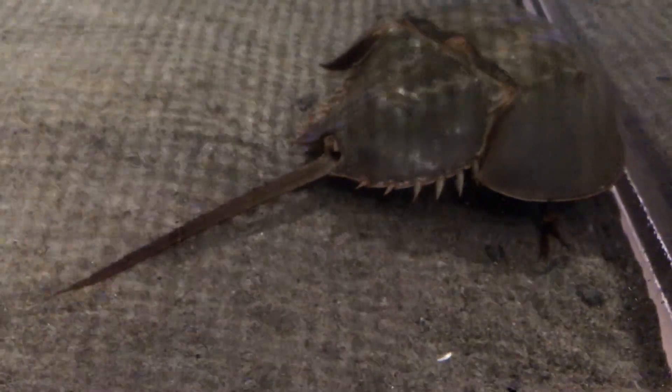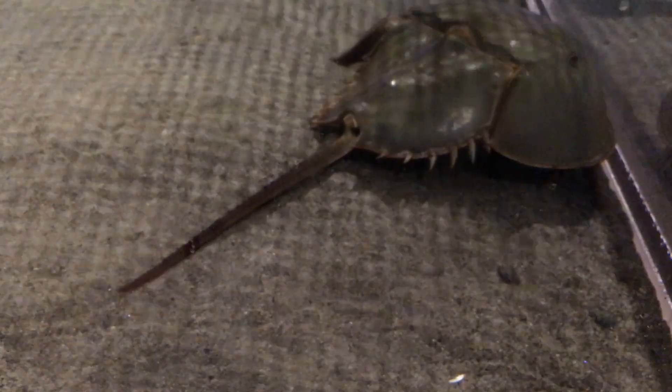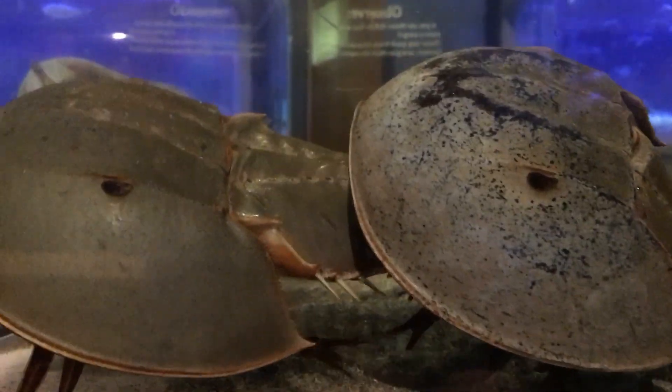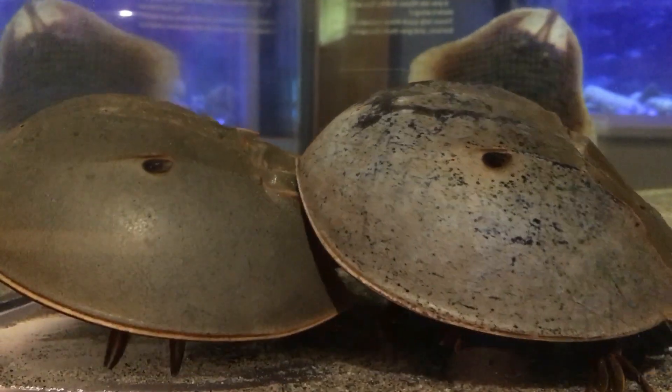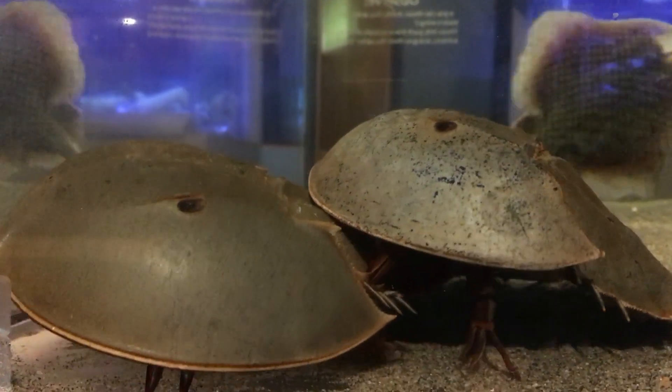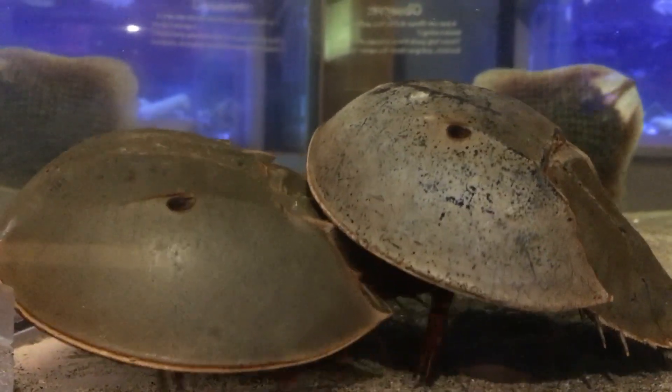You can find horseshoe crabs just like this one here up along the east coast from Maine to Maryland, and they are roughly going to be this size if not a little bit bigger. Males are always smaller than females in this species.